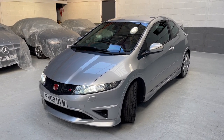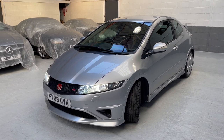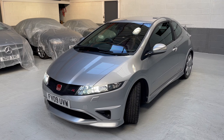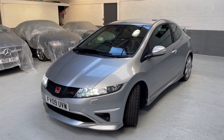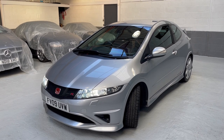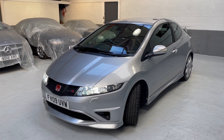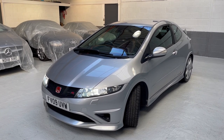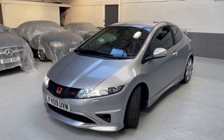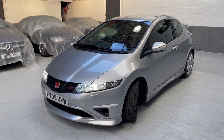All the details are listed in the advert along with the specification details — some of which I've mentioned briefly: Xenon headlights, headlight wash, auto wipers and lights, cruise control, climate control, multi-function steering wheel, front centre armrest, Bluetooth hands-free, 18-inch 7-spoke alloy wheels, and much more.